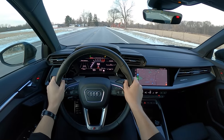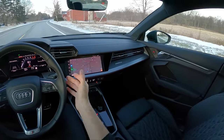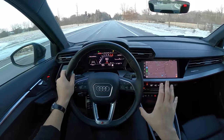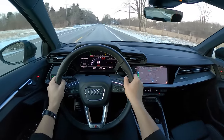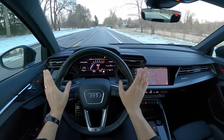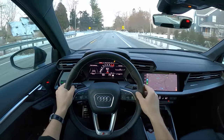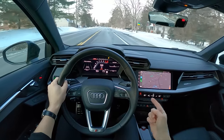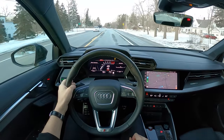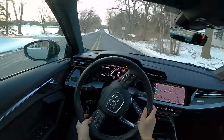Audi does such a nice job with the refinement of their vehicles. There are no rattles in here. Everything visually is very interesting and nice looking. My only major complaint about this car are these 19-inch wheels. If Volkswagen is waging a war on buttons, Audi seems to be waging a war on tires — trying to just get rid of them completely — because the sidewall is almost non-existent. It's pretty bad.